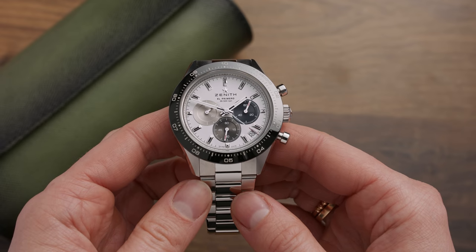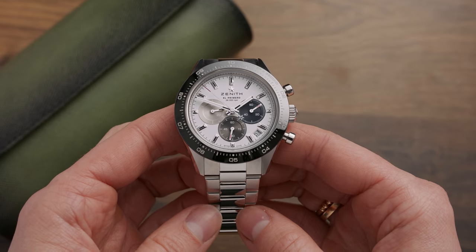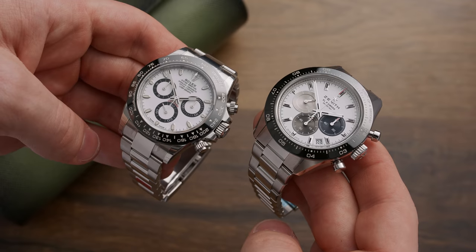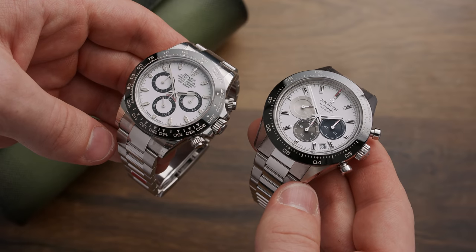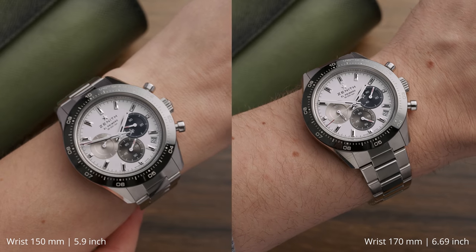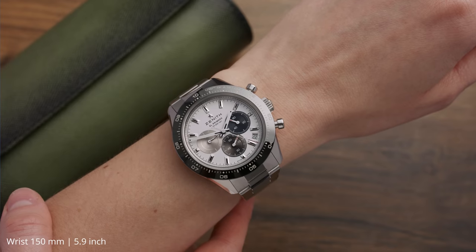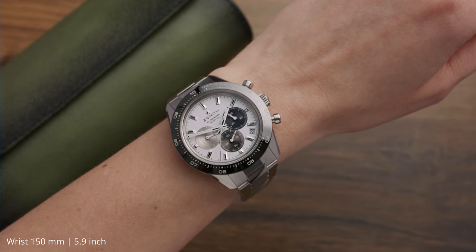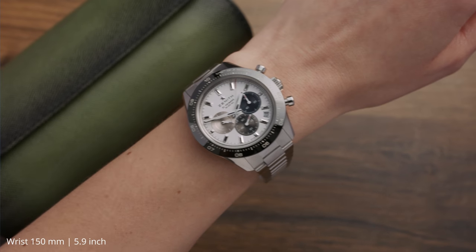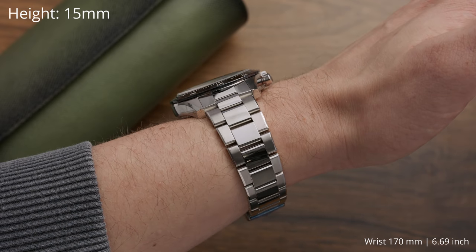I'm sure we can all see why this Chrono Master has been so hotly debated since its release. At first glance it looks a lot like the Daytona, but when we take a closer look we can see they actually have very little in common. Starting with the case proportions, the Zenith already looks chunkier compared to the Daytona, even though it's only a tiny bit bigger — 41 millimeters in diameter instead of 40, and a lug-to-lug of 47 instead of 46 millimeters. It's very much a look rather than an actual size difference.